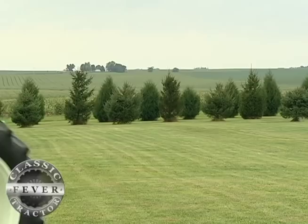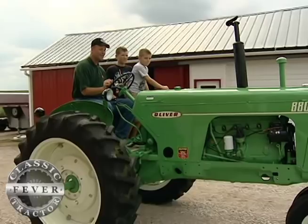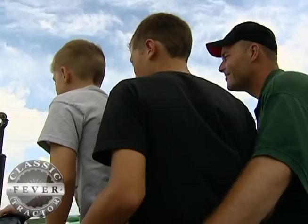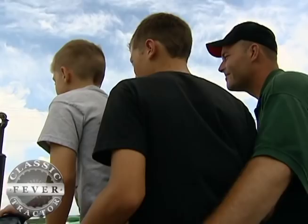Now, after seeing their father's hard work pay off, Kent's sons have caught their own case of classic Oliver fever. Right now, both the boys do have their own tractors. My youngest son, John, has got a Super 88 diesel that's in the shed. My older son, Jason, has got a 550 Oliver. So I think our entire family's got classic tractor fever pretty good.